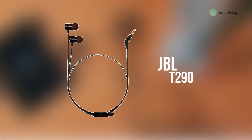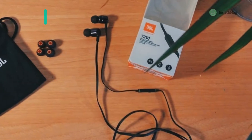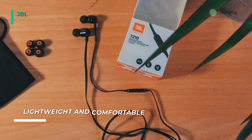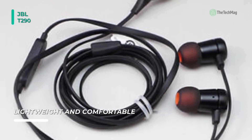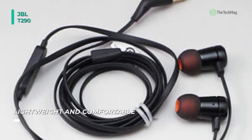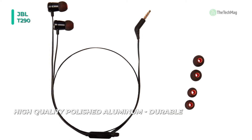Bring on the bass with the JBL T290 In-Ear Headphones with JBL Pure Bass Sound. Built of aluminum, these earbuds are super lightweight and small, so that you can take them anywhere. Under the aluminum housing, a couple of 8.7mm drivers punch out some serious bass, reproducing the dominant JBL Pure Bass Sound that you've experienced in concert halls, arenas, and recording studios around the world.